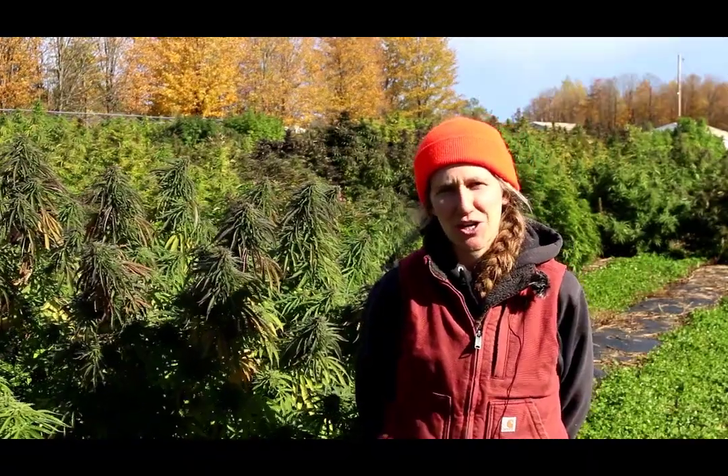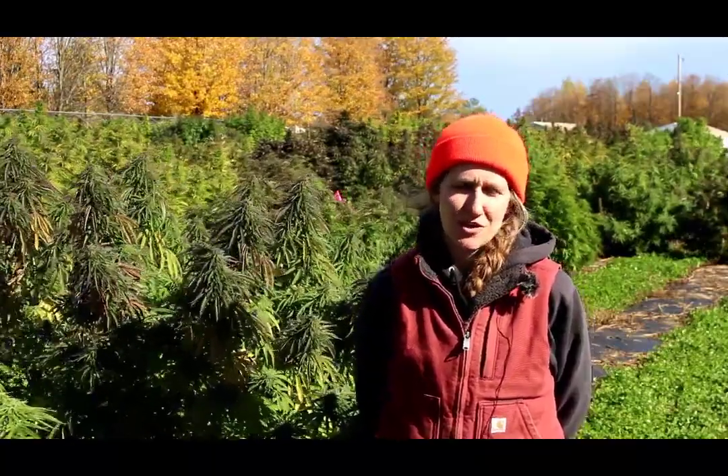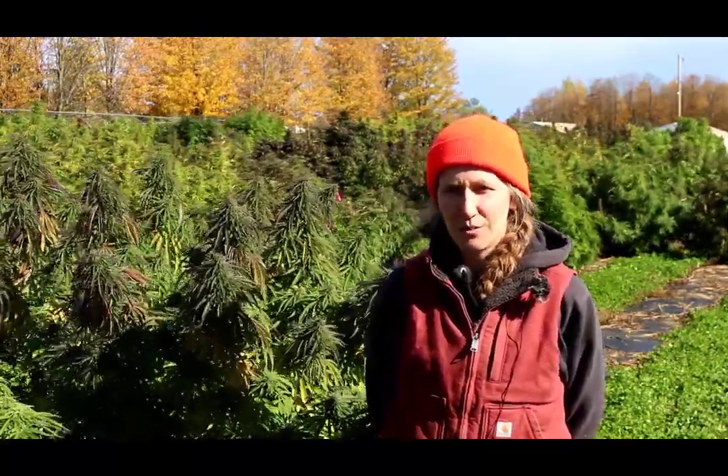Hi, my name is Allison Stowara, and we're at the Upper Peninsula Research and Extension Center's North Farm today. And we are harvesting some of our CBD hemp today.